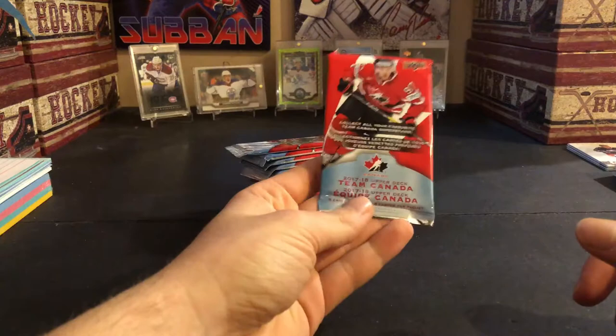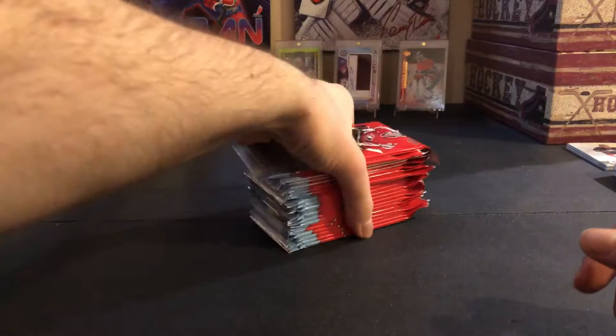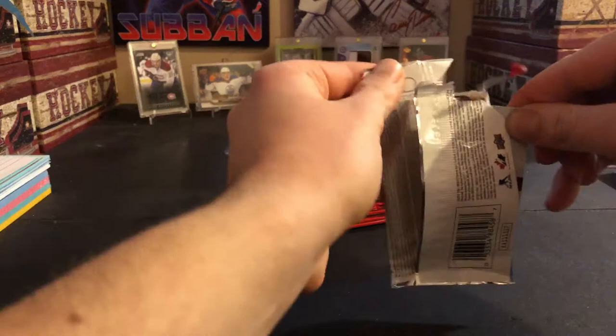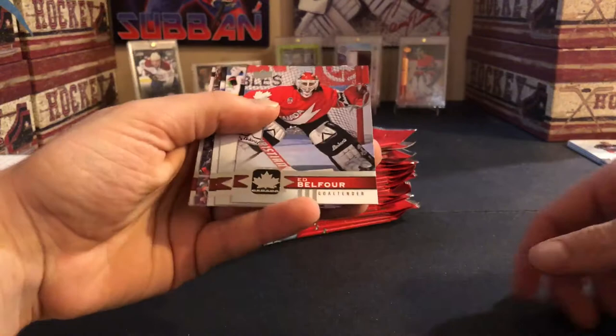What's up guys, this week we have 21 Tim Hortons Canadian Tire packs — they still had some at the store so I had to pick up 21 of them and we'll see what we get. One of my favorite products; the Tim Hortons and the Canadian Tire are both pretty good products in my opinion, and we've already pulled an autograph out of these packs, so hopefully we can pull another one.